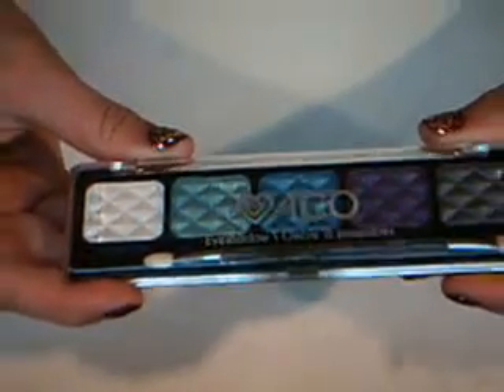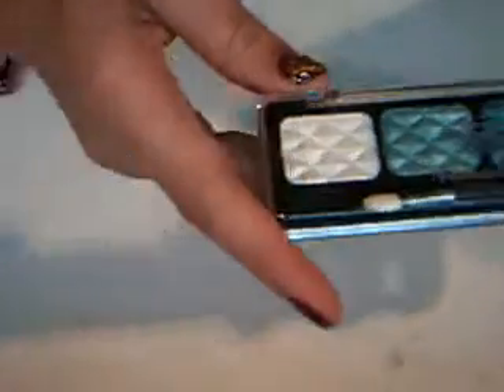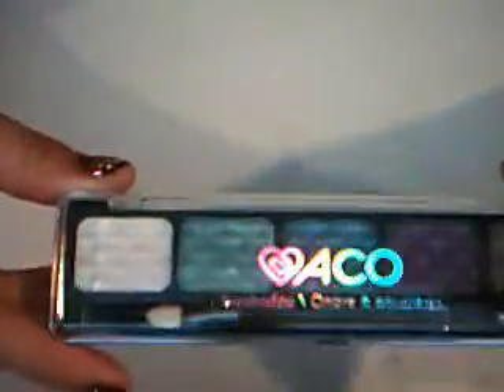From Ardine's I also got this really cute eyeshadow kit. I really like it because it comes with most of my favorite colors — there's white, a teal-green sort of color, blue, purple, and a silverish gray. It comes with a little brush in there.